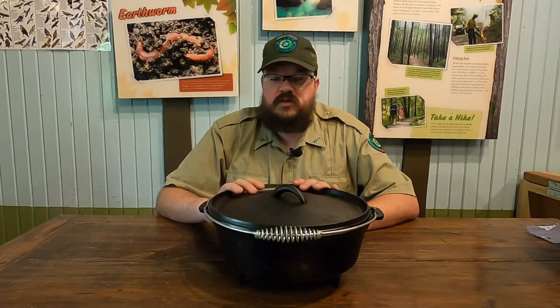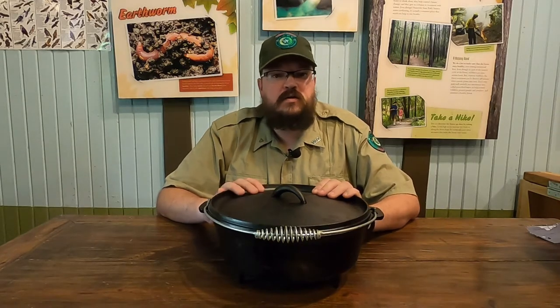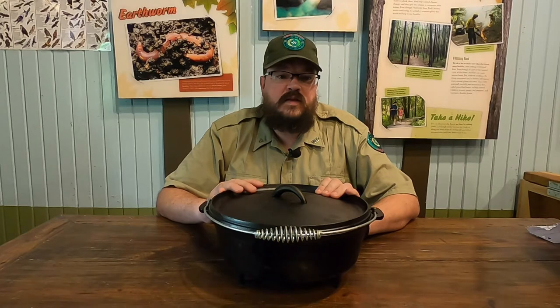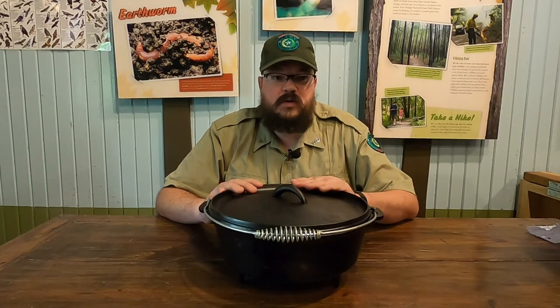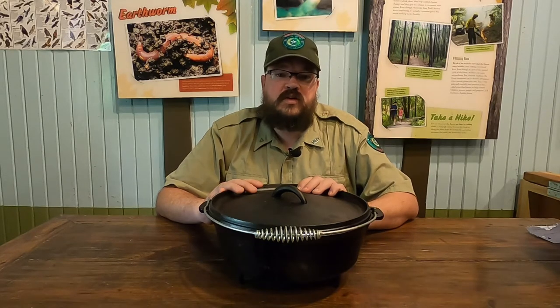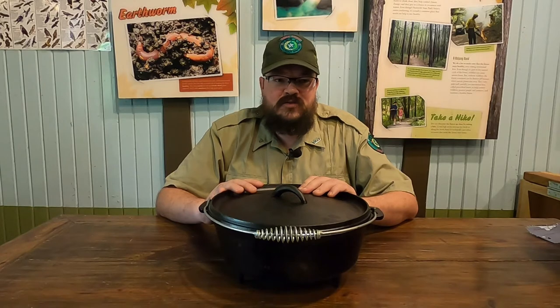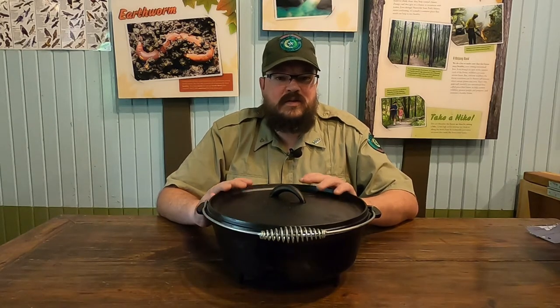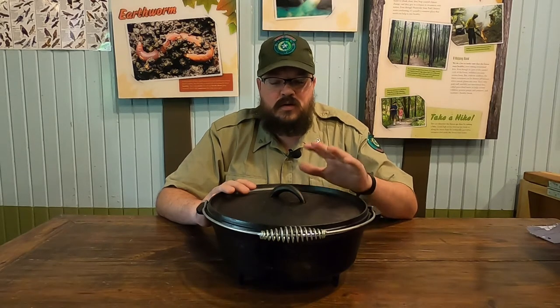As the American colonies spread westward, the Dutch oven went with them. It was part of the gear list of Lewis and Clark as they headed northwest. In the 1800s, Mormon pioneers heading westward brought them along. Mountain men exploring the frontier had them, and going into the 20th century, if there was a cattle drive with a chuck wagon, a Dutch oven was in it. It was so significant in shaping America that it is the official cooking pot of Utah, Arkansas, and Texas.